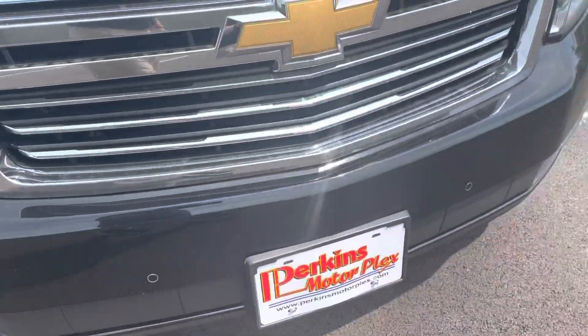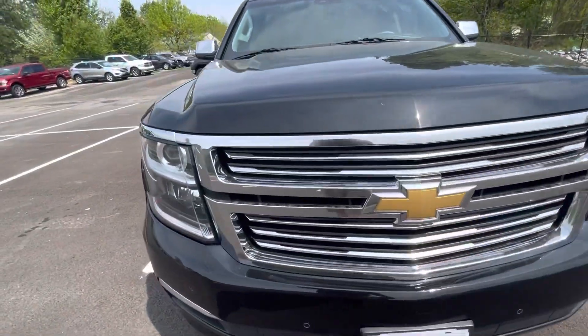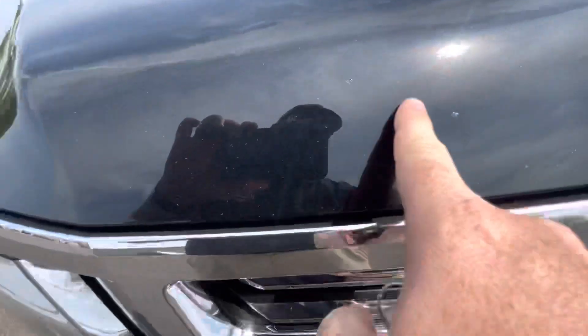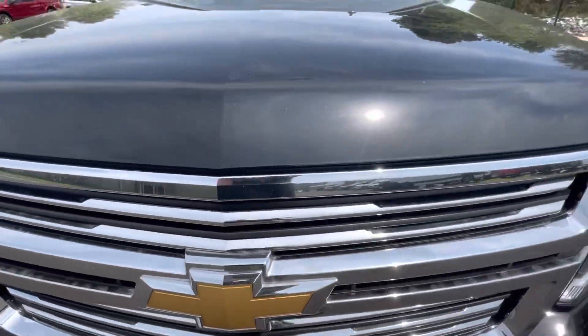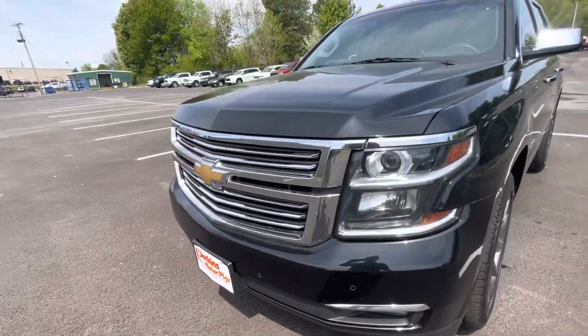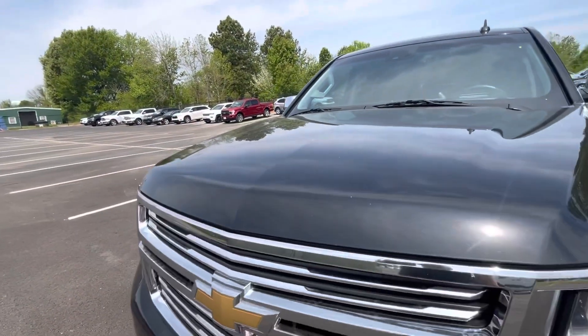Very clean along the front bumper grille. Did point out a couple of really small touch-up spots there and a couple along the front. So those would have been just touch-up painted there, probably a rock chip or something just from being on the road, but minor, very minor issues. No dents, scratches, anything that I see to point out to you.